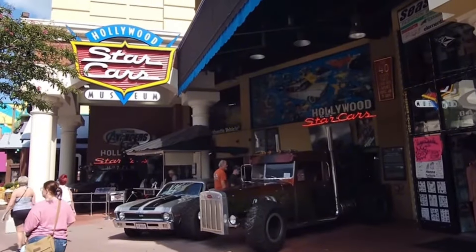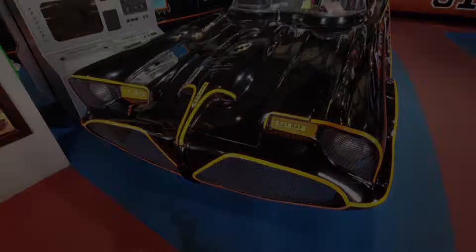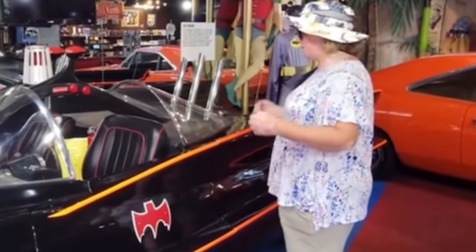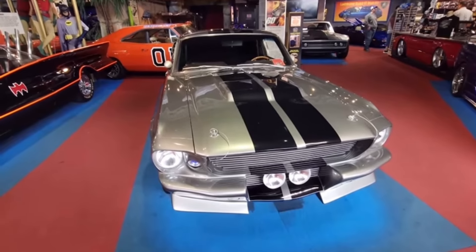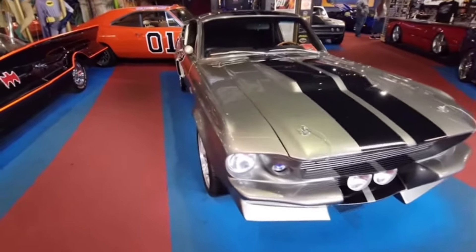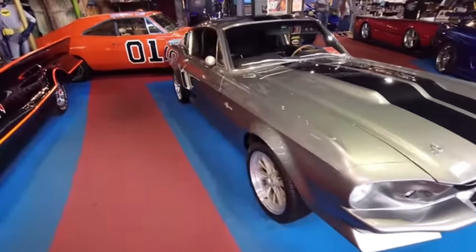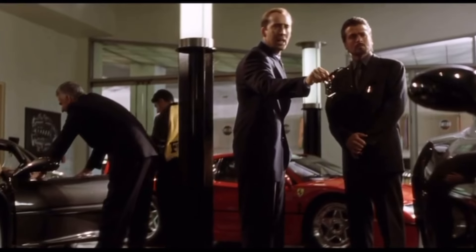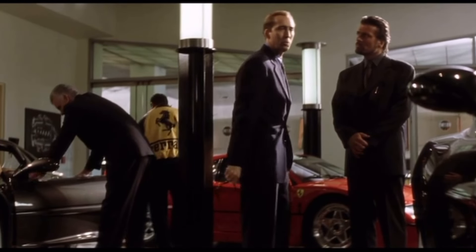There's nothing like the Batmobile. Mustang Shelby GT500. Ever watched the movie Gone in 60 Seconds? The new one with Nicolas Cage? I saw three of these parked outside the local Starbucks this morning.